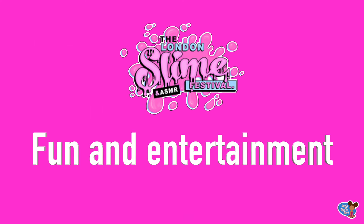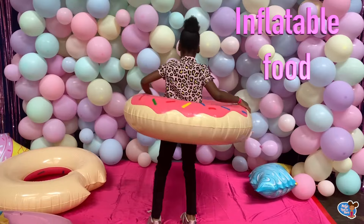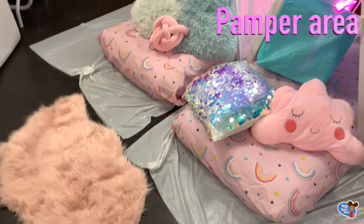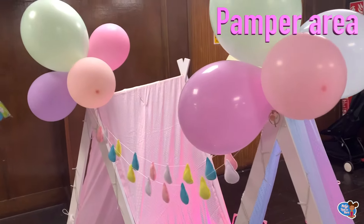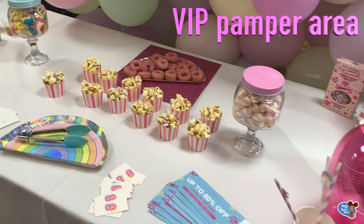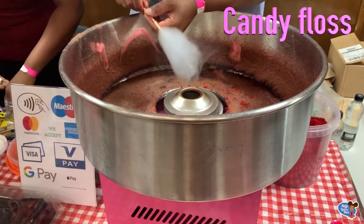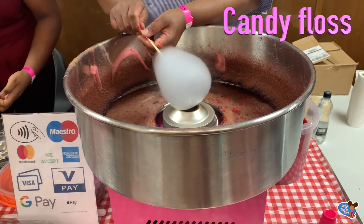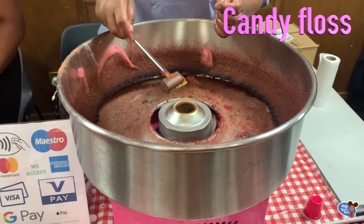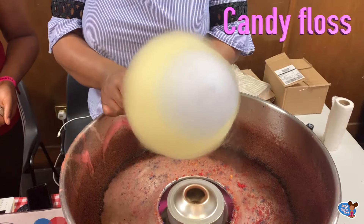There's a lot of entertainment at the slime festival. There is inflatable food and I tried to do the hula hoop, but it didn't work. There's also a pamper area where you can chill out, get your nails done and get some VIP snacks. There was a candy floss store that made lots of cool candy floss — I wanted to have rainbow. Comment down below what kind of candy floss you would have. Look how cool this looks — blue and yellow, they're two good colours together!